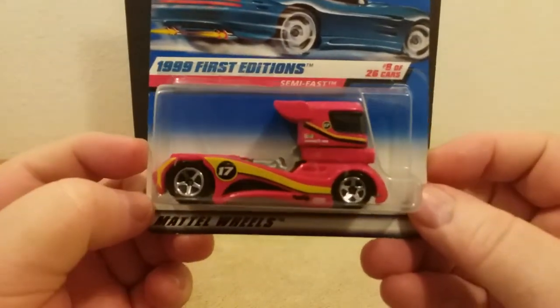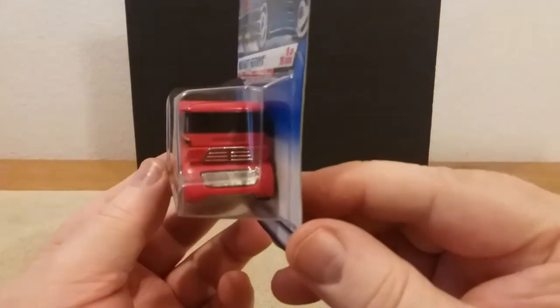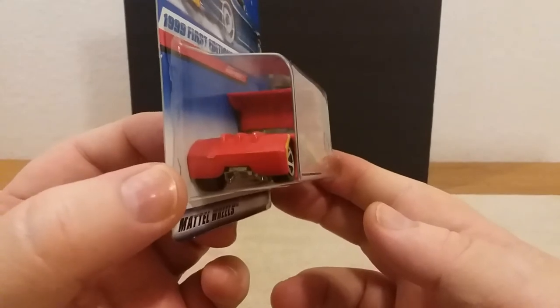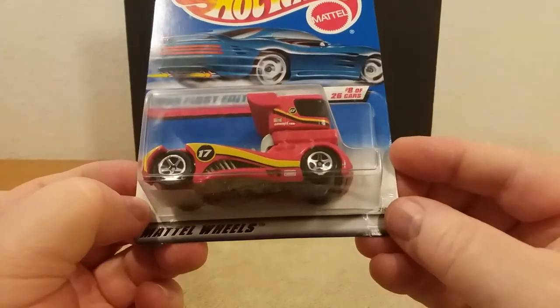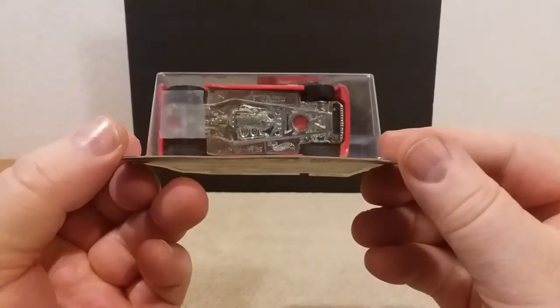Then we've got this — this is the 1999 First Edition, the Semi Fast, guys. I thought these were pretty cool when they came out with them. Here you go, Charlie — this is what you need to drive, buddy. Charlie over at Charlie's Model Garage — you'd get there pretty quick probably. Drive safe, buddy. That's that one right there, and there's the underneath of it.